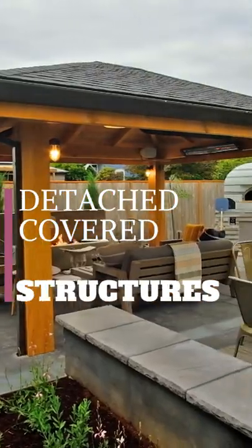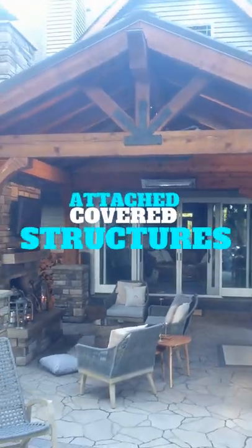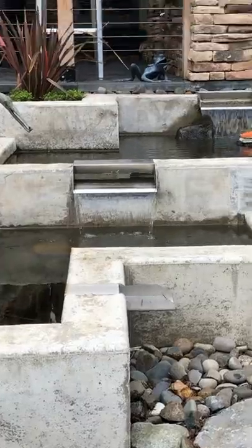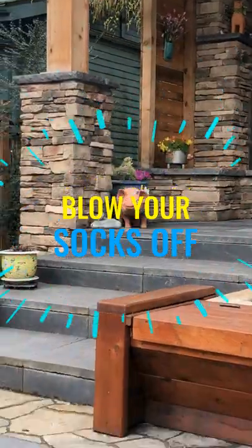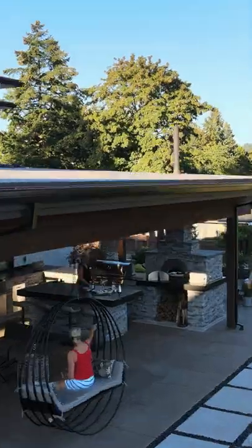Detached covered structures — I love those, and you're going to see that. Attached covered structures to the home, I love those as well. We're going to show you some unique patio covers that are going to surprise you. You have to wait till the end of the video to see them, but I think they might really blow your socks off with how creative we were for covering this space, especially tucking things under windows.